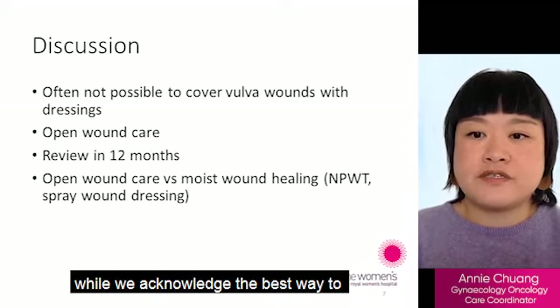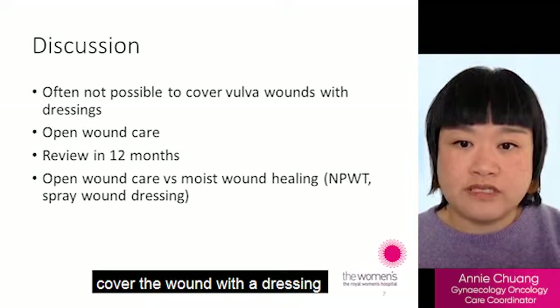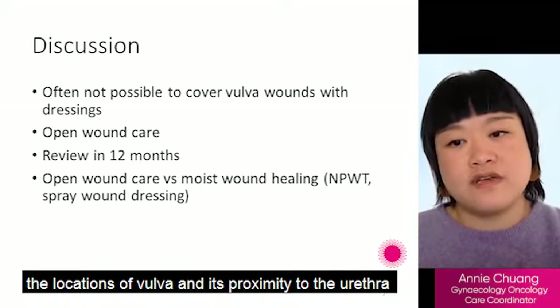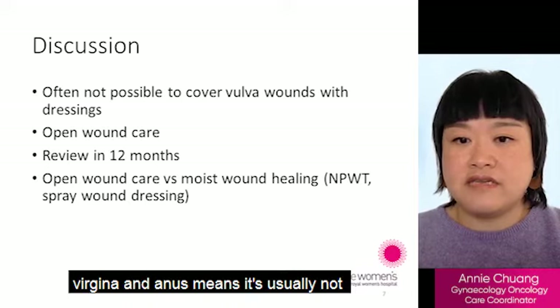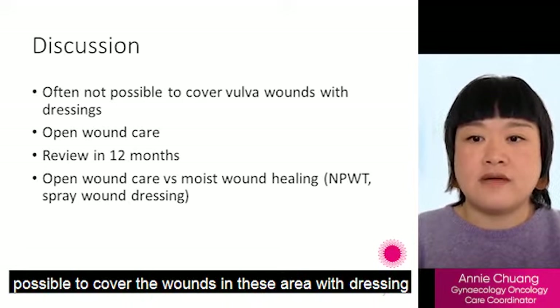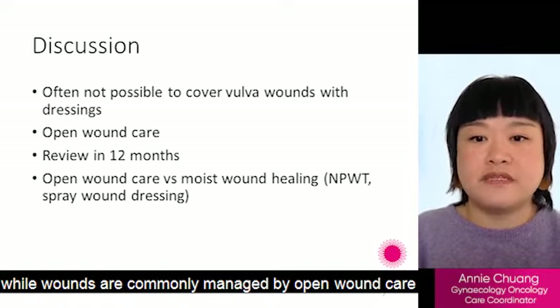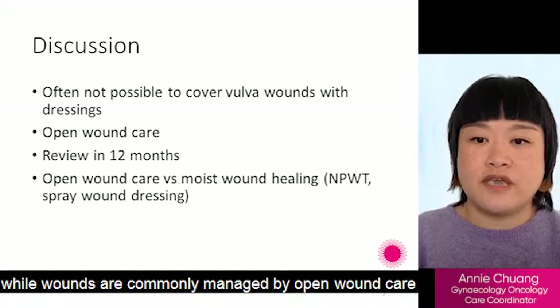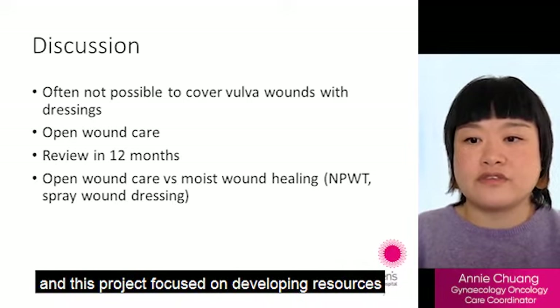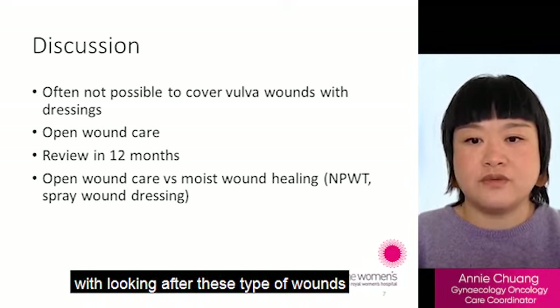While we acknowledge the best way to reduce surgical site infection is to cover the wound with a dressing, the location of the vulva and its proximity to the urethra, vagina and anus means it is usually not possible to cover these wounds with dressings. Vulval wounds remain commonly managed with open wound care, and this project focused on developing resources for consumers and staff who are looking after these types of wounds.